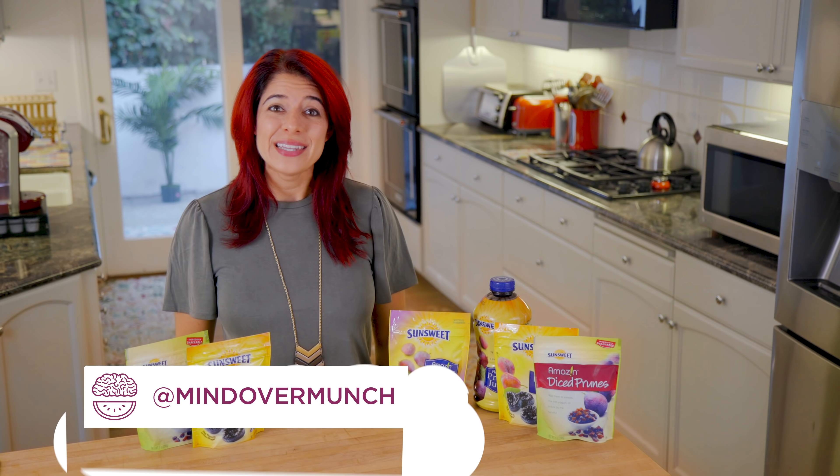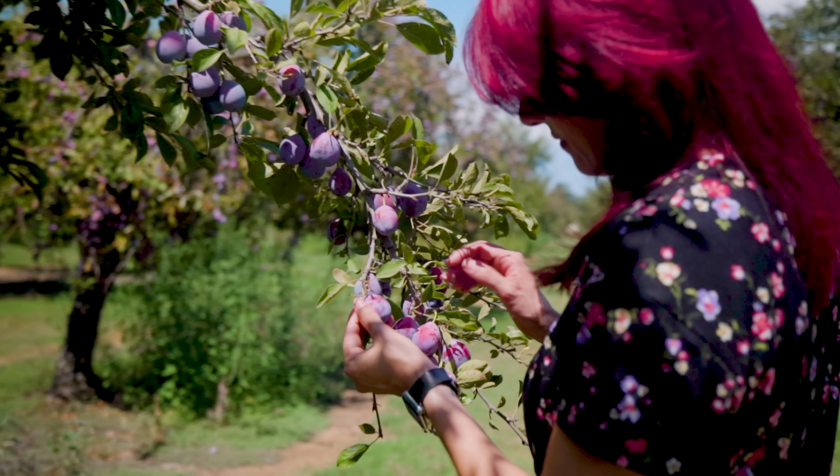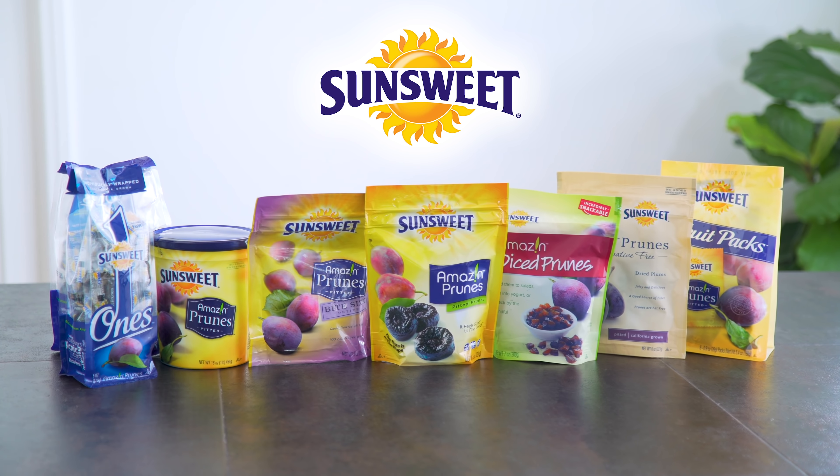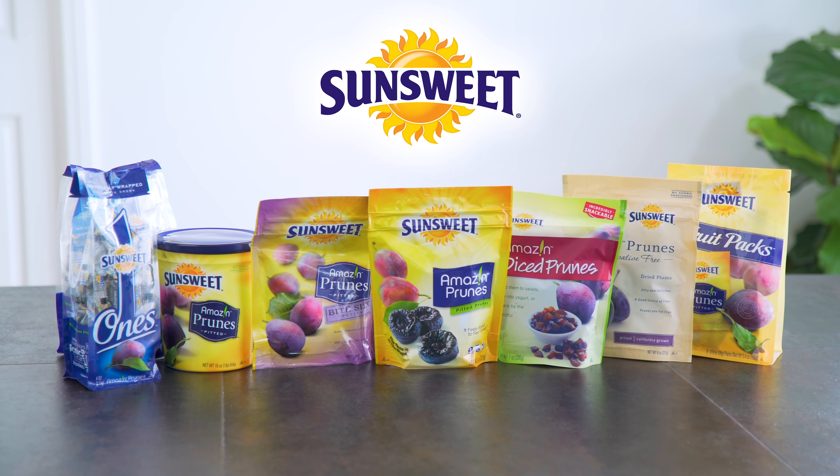Welcome back, my munchies, and welcome to the channel if you're new. I'm Alyssia and I'm so glad you're here. I've got some fall recipes to share with you today, and it is all inspired by a trip I took recently to visit SunSweet's prune orchards. Some of you know that I've worked with SunSweet for a few years now, and I am so grateful for that.